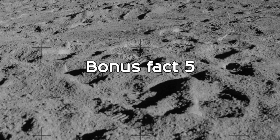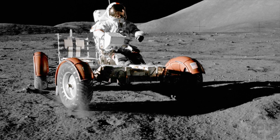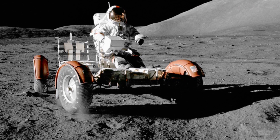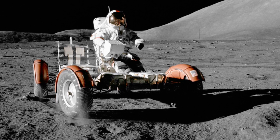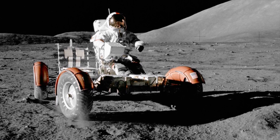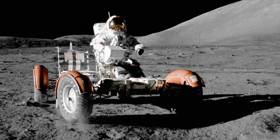Bonus Fact 5: If you ever landed on the moon, you'd need to accelerate to 5,324 miles per hour in order to escape the moon's gravitational pull. This is about 21.3% the speed you'd need to reach to escape the Earth's gravitational pull.